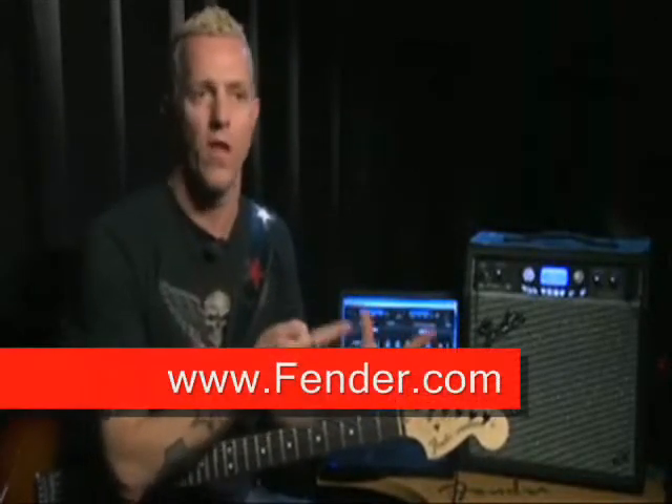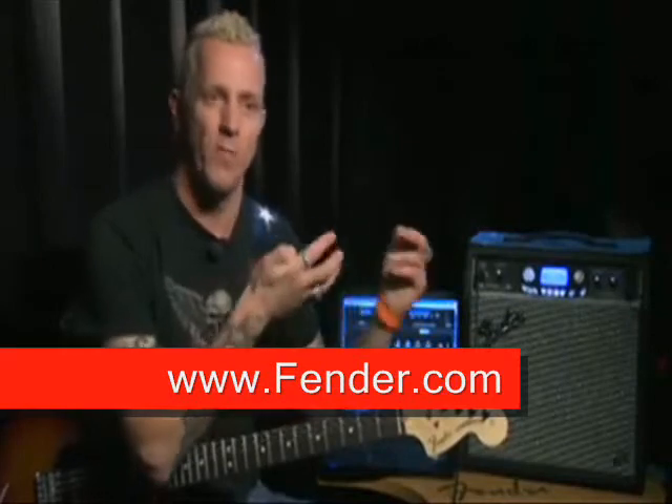And the fact that you can record with it — it has recording software that comes with it — so you can jam and record your ideas. Fender is going to support online tracks that people can download for free as more tracks get developed. They're even creating a community where people can create their own sounds and trade presets, and upload things they jammed over the tracks so we can hear what musicians are doing.